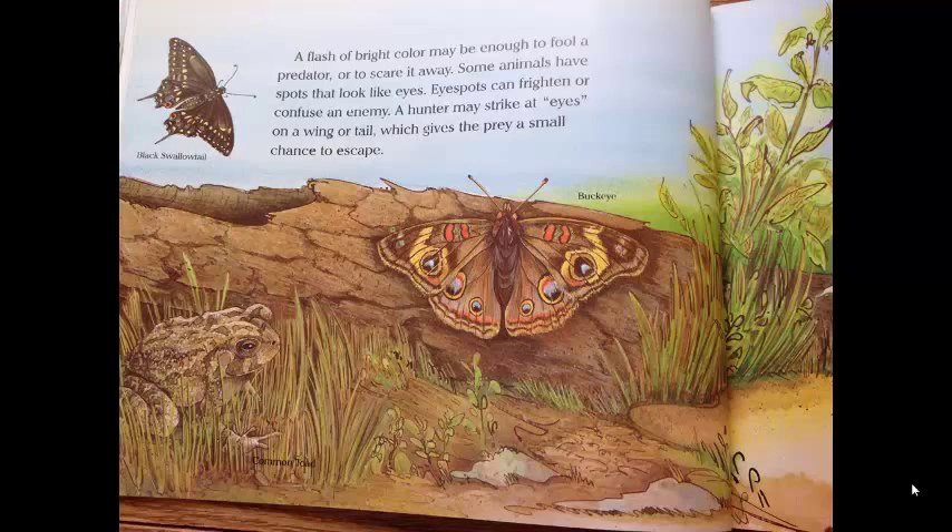A flash of bright color may be enough to fool a predator or to scare it away. Some animals even have spots that look like eyes. Eye spots can frighten or confuse an enemy. A hunter may strike at eyes on a wing or tail, which gives the prey a small chance to escape.